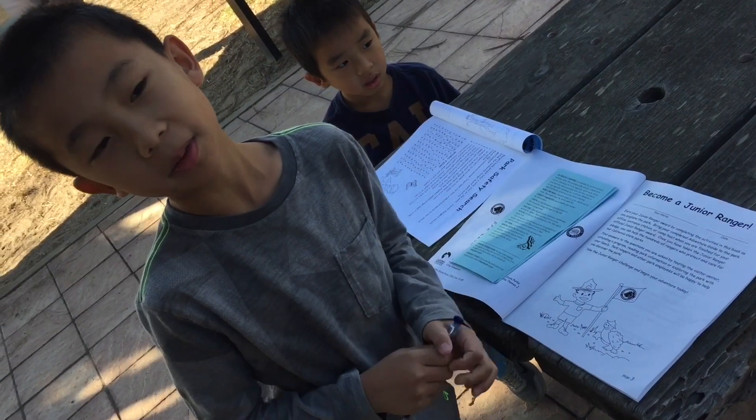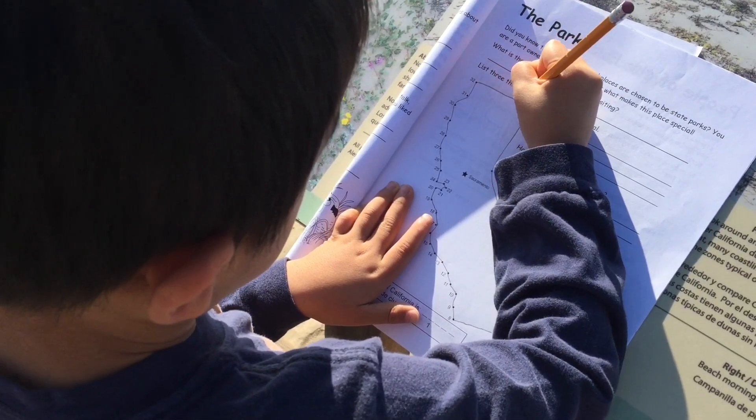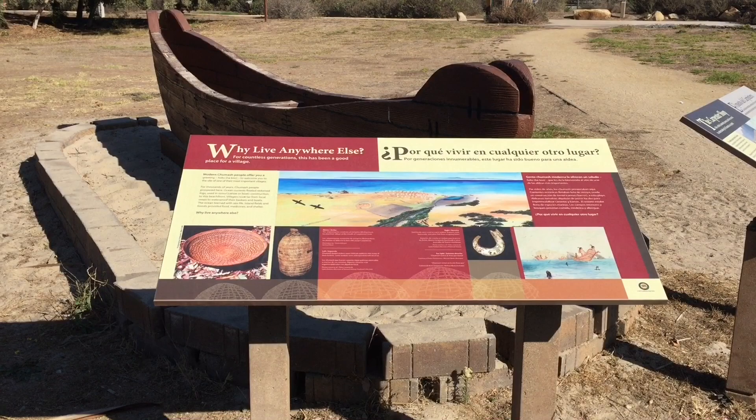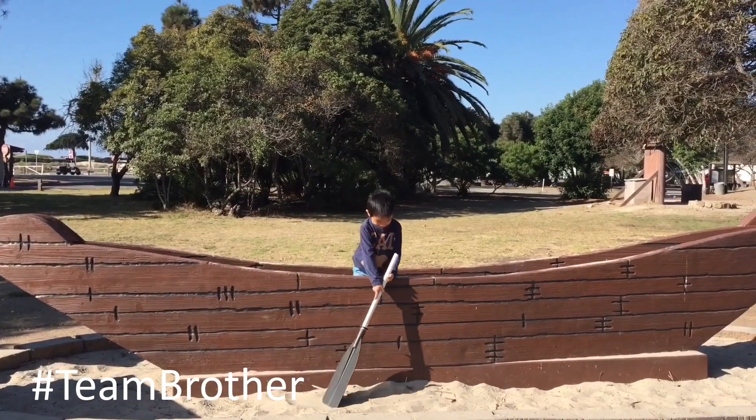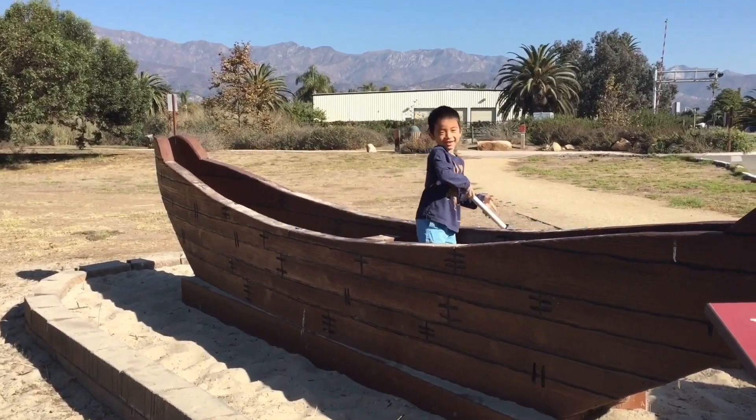Now we're doing the Junior Ranger program. Once we complete this activity book, we will turn it in to receive a badge. The Spanish named the area Carpinteria, meaning carpentry shop, because the Chumash tribe that lived here had a large seagoing canoe building enterprise.